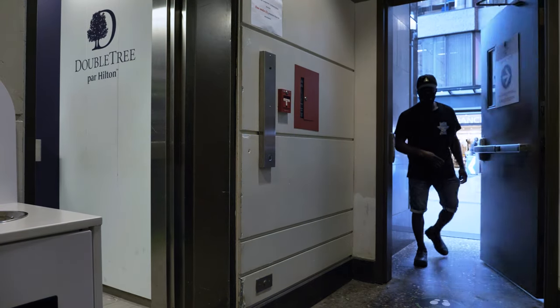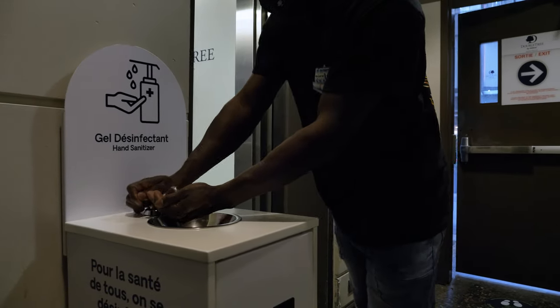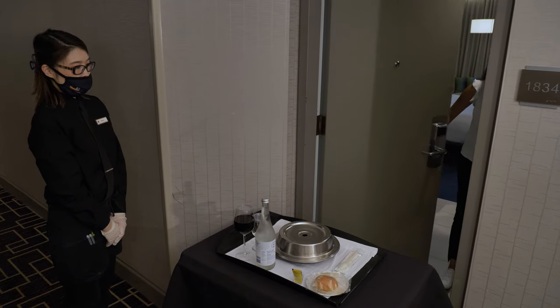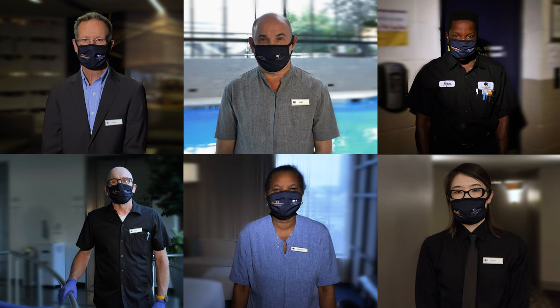All of our team members are trained to follow hygienic measures and protocols. Each member must disinfect their hands upon arrival, always use personal protective equipment, and respect social distancing. Ensuring their safety and well-being is our promise and commitment to them.